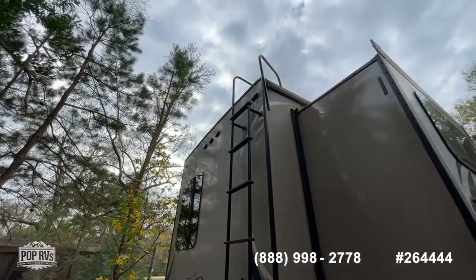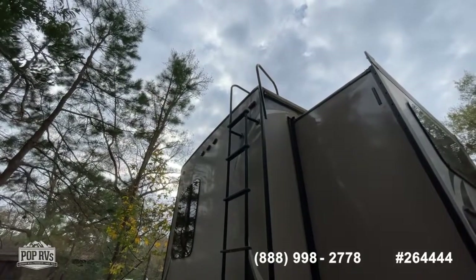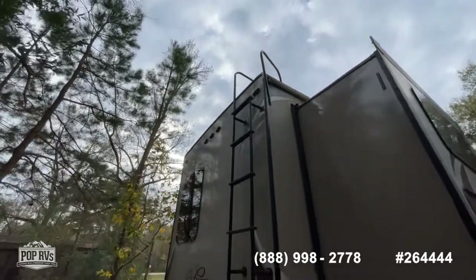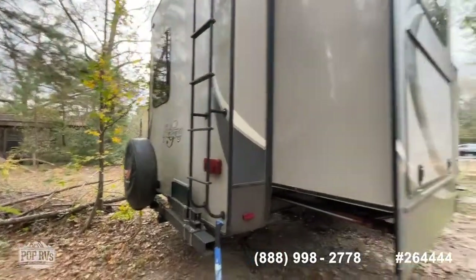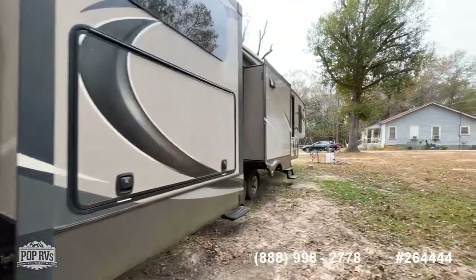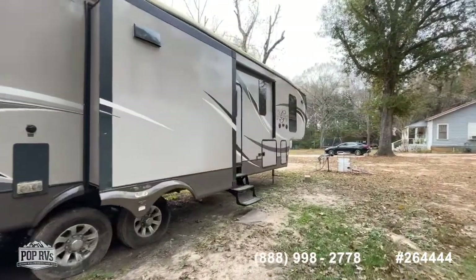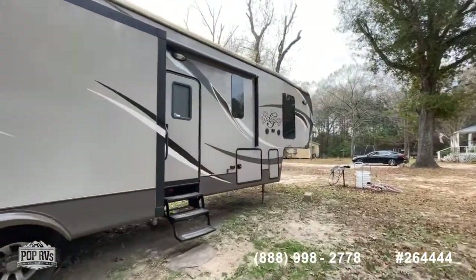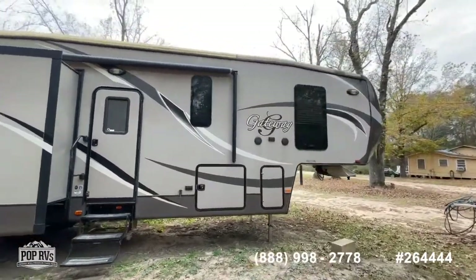The ladder going up to the top — one rung is broken on the side rail, so that one piece may need to be replaced. Without getting up there it may fit back in, but I would expect that you'd have to replace that rail. It's a 2014, so it's not brand new, but at a price point that makes it a really great entry-level large fifth wheel.